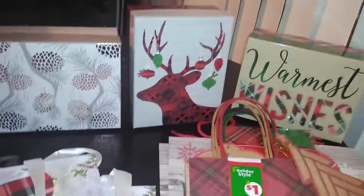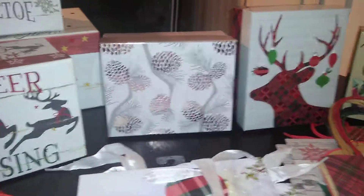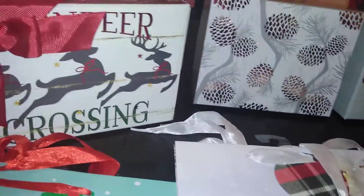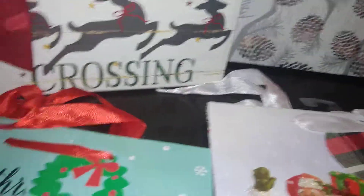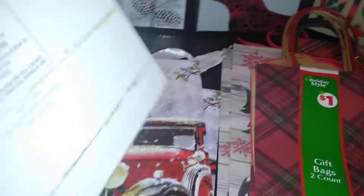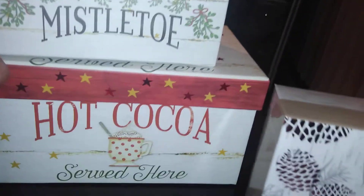Last but not least, I found this box that says 'Reindeer Crossing' with a nice red ribbon. I plan to use this as decor. It was a dollar fifty and it coordinates with the Dollar General boxes I previously hauled.